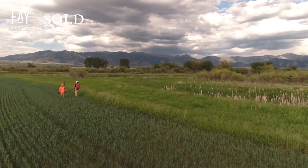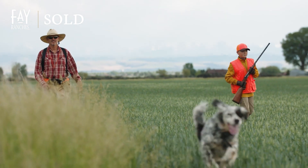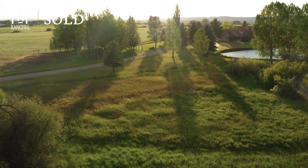Wildlife abounds on this private piece of paradise, offering hunters and nature enthusiasts a rich, natural habitat for pheasant, deer, waterfowl, and more.